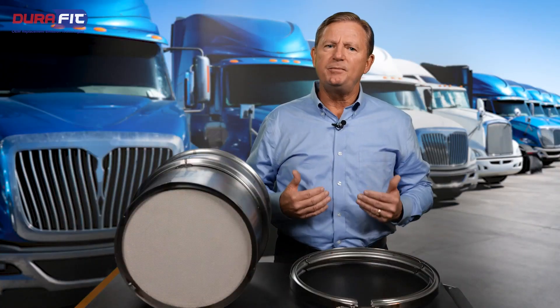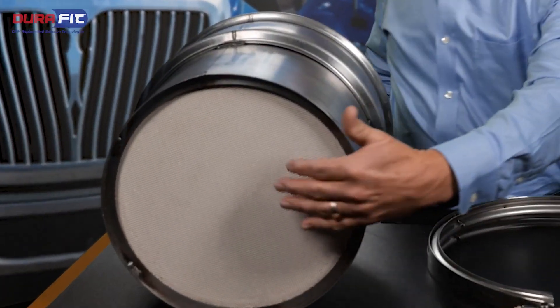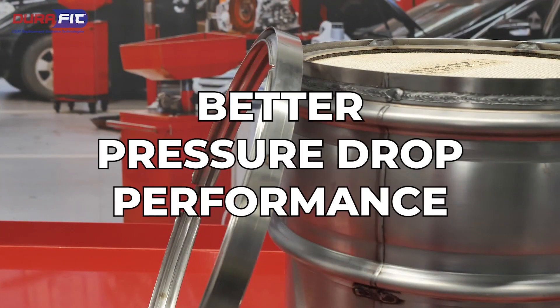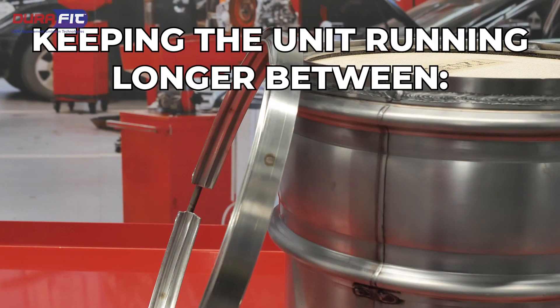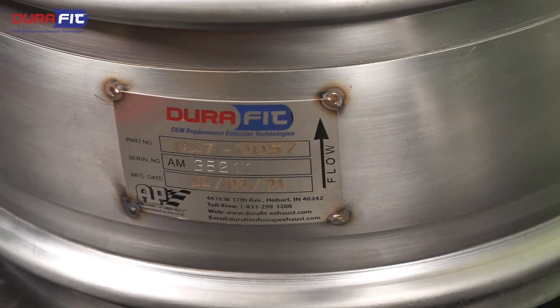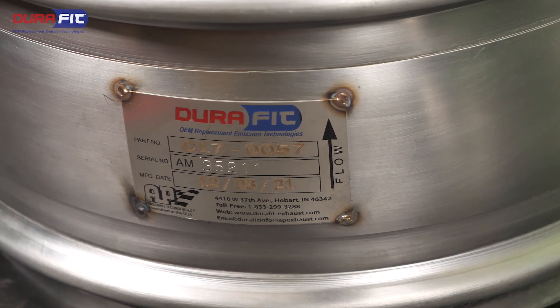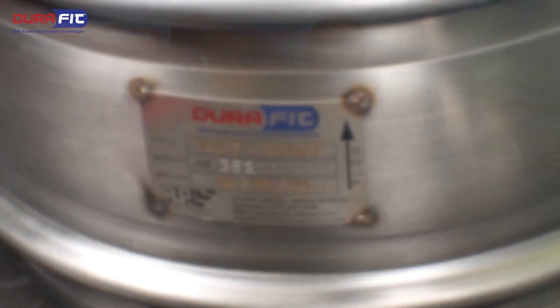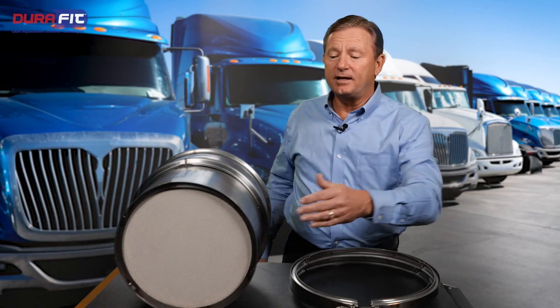The traditional DPF is manufactured using a symmetrical cell substrate design. The enhanced asymmetric design substrate offers far greater capacity for ash and soot loading, better pressure drop performance, keeping the unit running longer between regenerations or cleanings. DuraFit relies heavily on the OE design to match the operating capability of the unit when installed on a vehicle, utilizing an asymmetric substrate when the original application uses it.